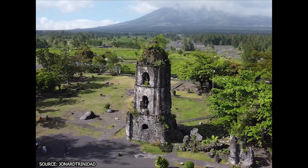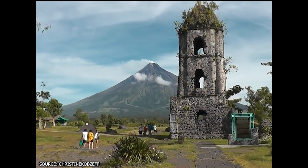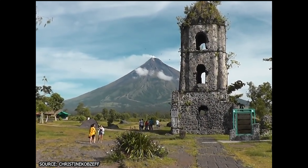Be sure to find Kagasawa ruins as well, because the ruined 16th century church makes for some incredible photos with Mayan Volcano in the background.